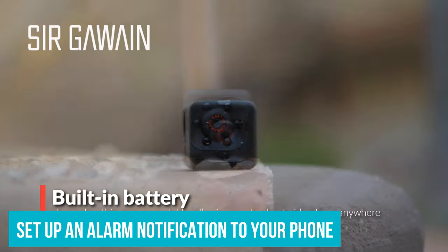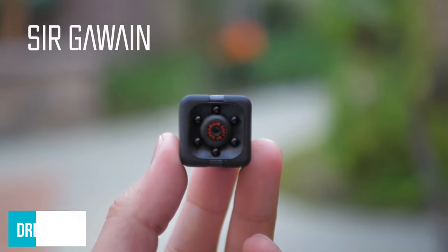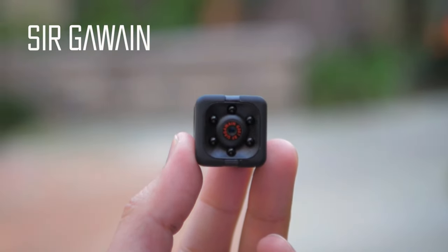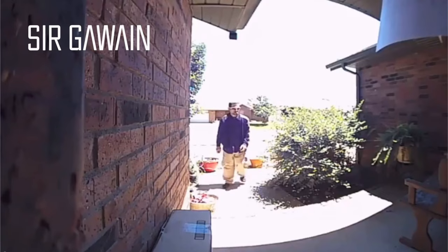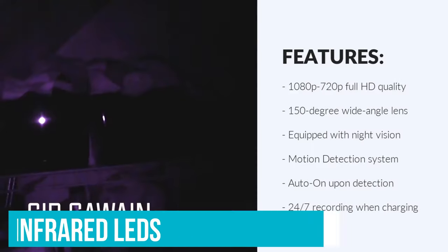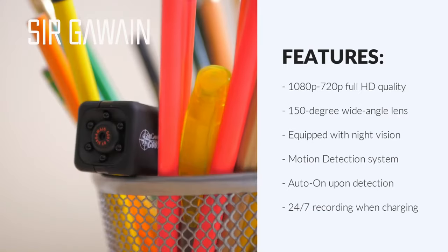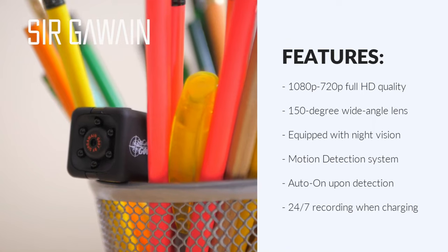You can set up an alarm notification to your phone, whereby the camera will send images to your email address. So you can monitor how the nanny is getting along with the kids, or how the dog you've left alone is bearing up. There are also six infrared LEDs and a night vision distance of five meters, so you can leave it monitoring proceedings while you sleep, if desired.